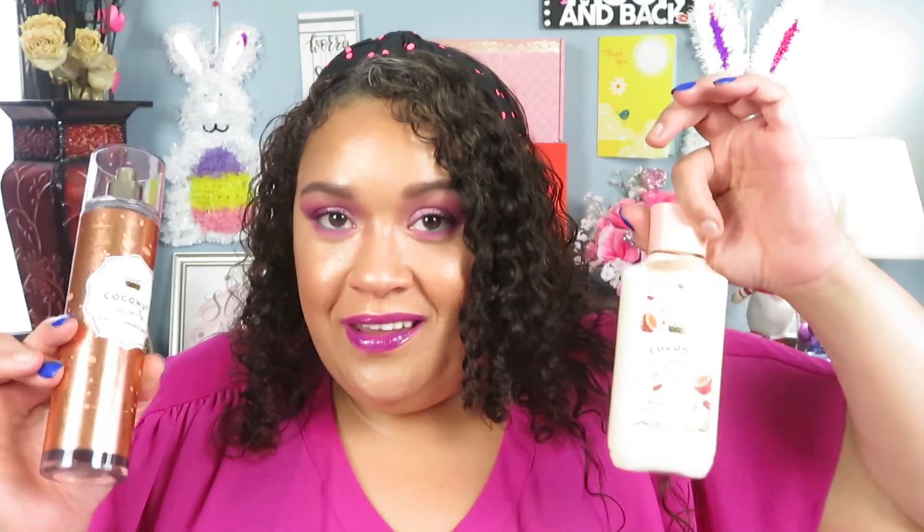The last two fragrances I think are new. One is "Coconut Cream Pie" — this one has toasted coconut flakes, caramel custard, and golden pie crust. I picked it because of the caramel; I love anything with caramel in it. Do you say caramel or caramel? I say both! Have you guys tried the new Coconut Cream Pie? It smells divine.